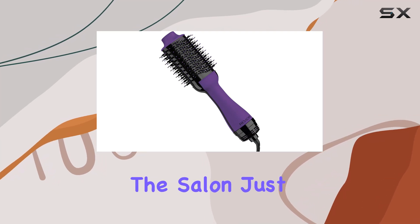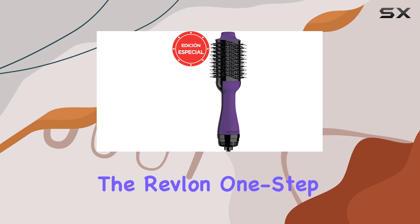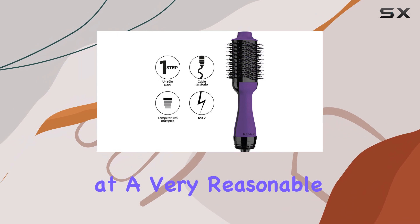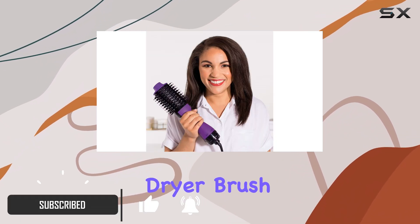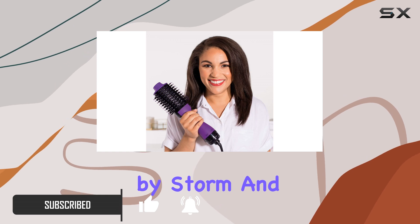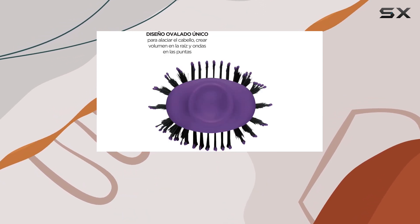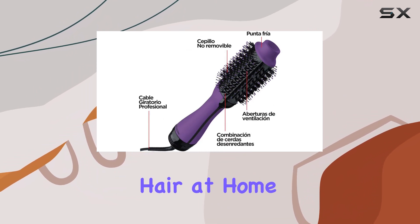If you're tired of spending a fortune at the salon just to achieve that perfect blowout, the Revlon One-Step Volumizer Enhanced Hair Dryer is here to save the day. Priced at a very reasonable $55 on Amazon, this viral hair dryer brush has taken the beauty world by storm, and for good reason. It combines the power of a hair dryer with the styling capabilities of a brush, allowing you to create salon-grade hair at home with ease.